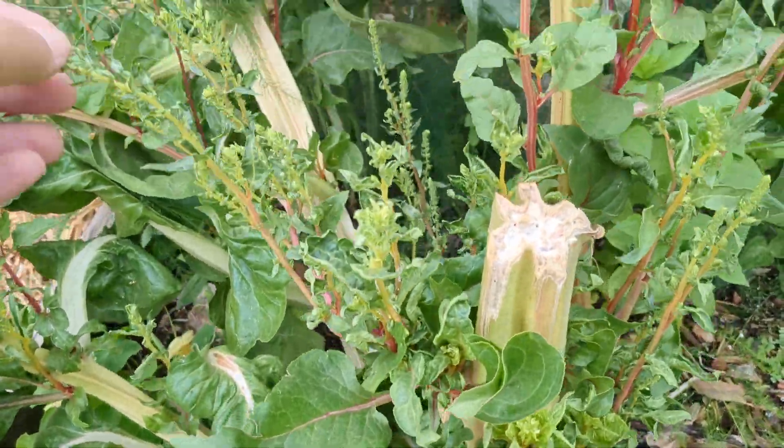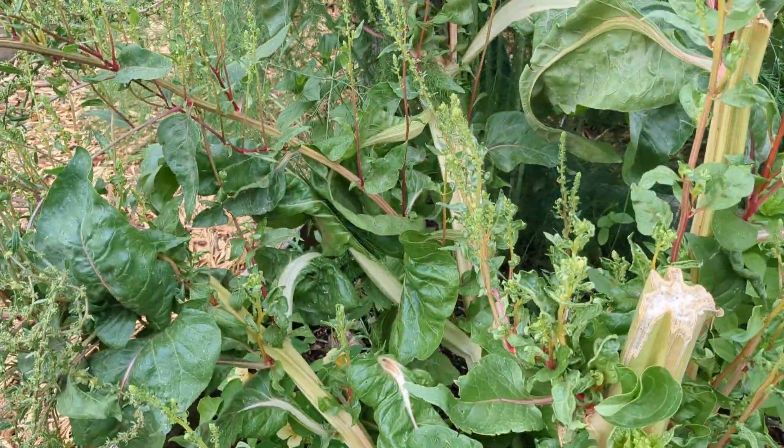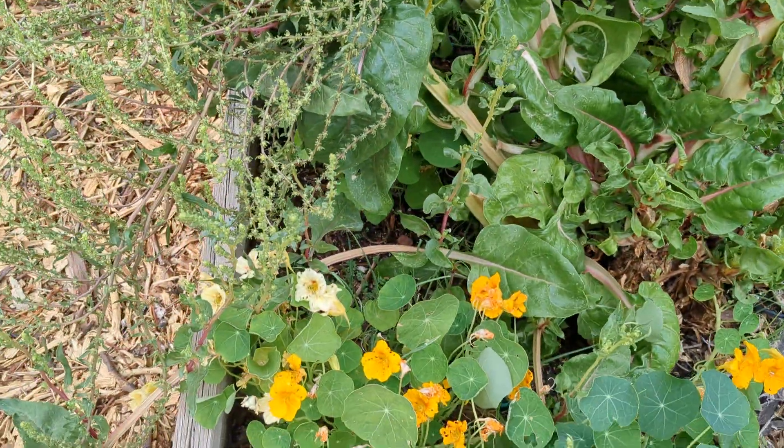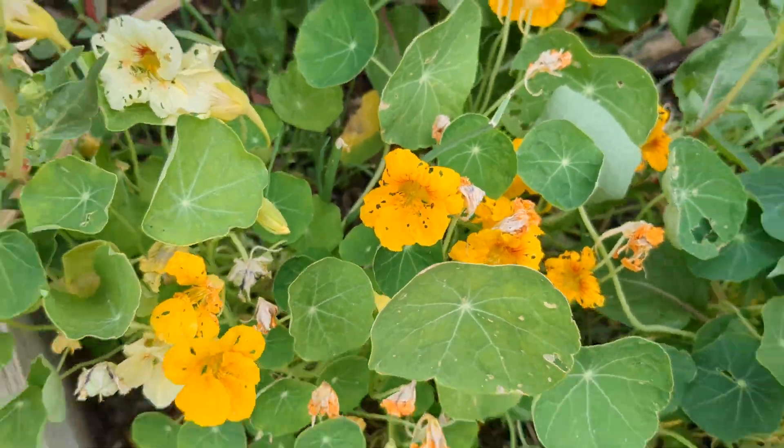And this is my chard, and I was letting it go to seed in hopes to get seeds. The nasturtium is attracting all the bugs, which is great.